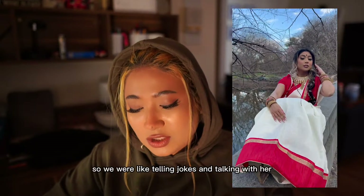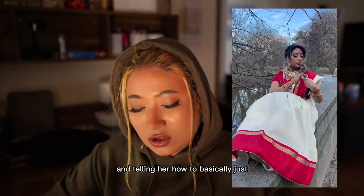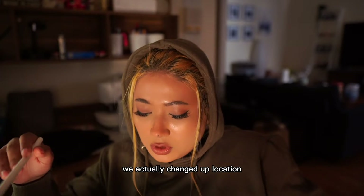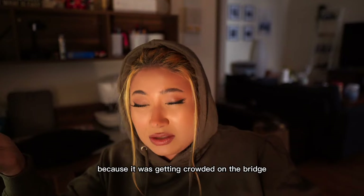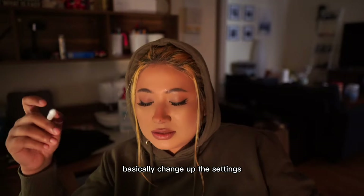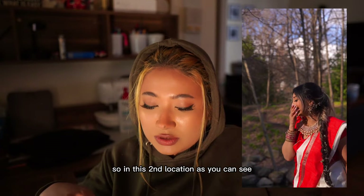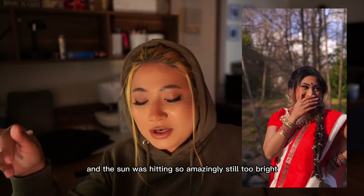Always try to have fun with your clients in these kinds of shoots — we were telling jokes and talking with her. We actually changed locations towards the end of the photo shoot because it was getting crowded on the bridge and we wanted to change up the settings.